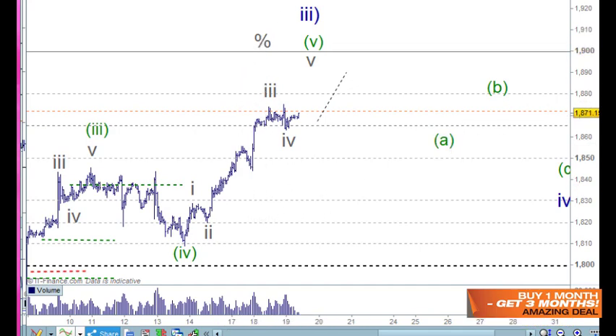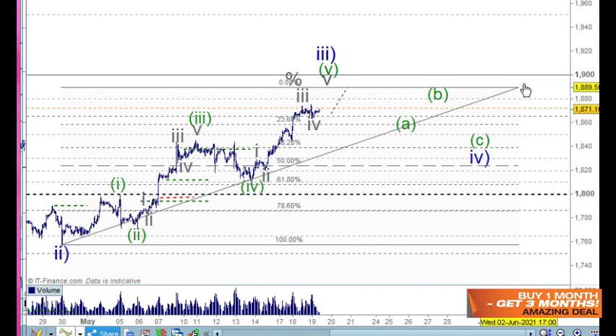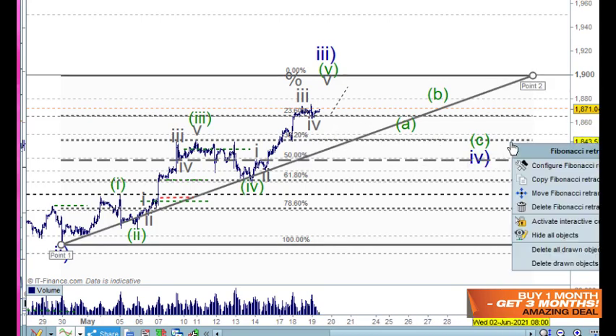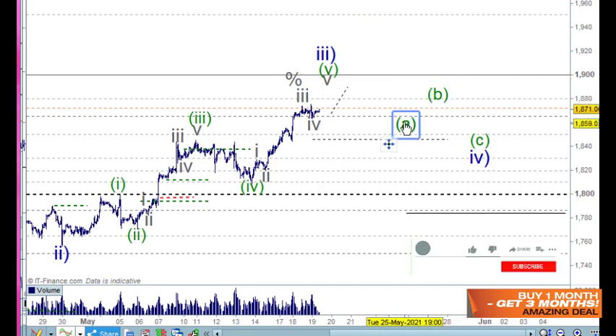What we need to be aware of is blue wave four. From blue wave two down below here, I'll put this at 1900 and you can adjust it from that point. We can see that the 38.2% retracement level is coming in around this space here. So you need to make up your mind — will you hold that? Will you work the market? What will you do at that particular point?